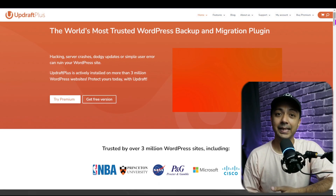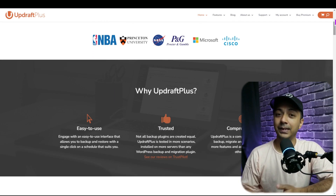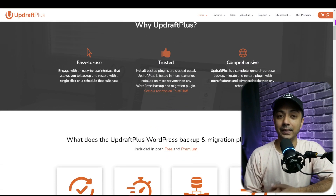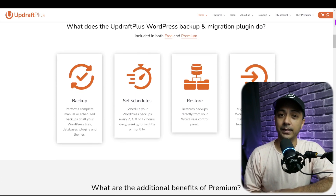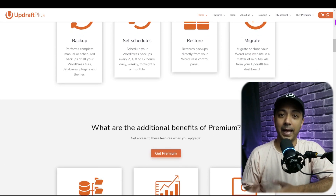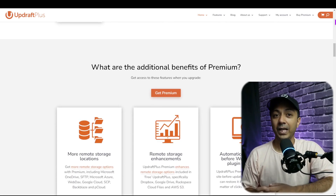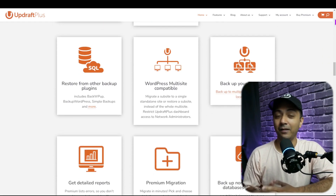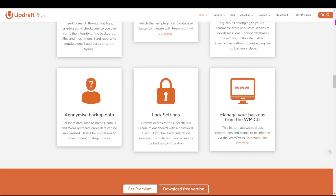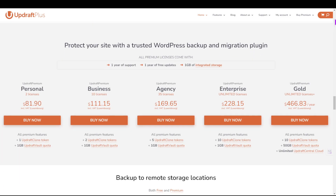For backing up your site, there are plenty of backup plugins to help you get the job done. One plugin we always recommend is UpdraftPlus — a robust backup and migration plugin for WordPress that protects your site from hacking, failed updates, and user errors. With UpdraftPlus, you can easily schedule routine backups and set it and forget it, with options to store backups in various cloud storage providers or local destinations.